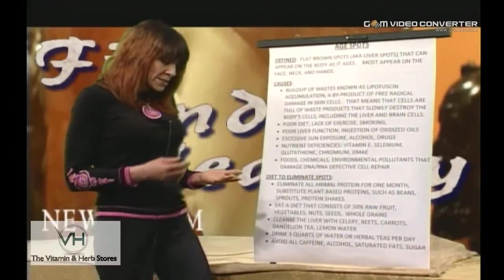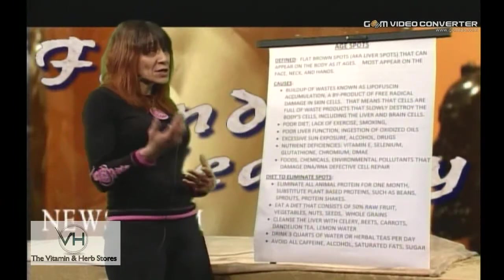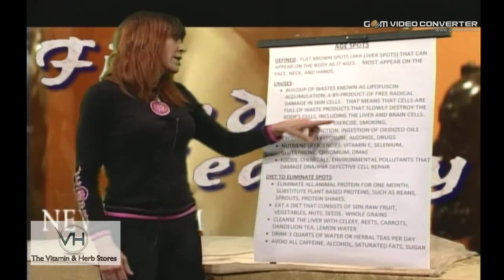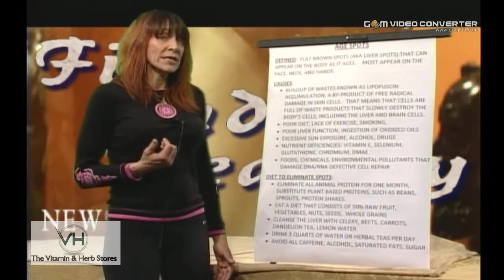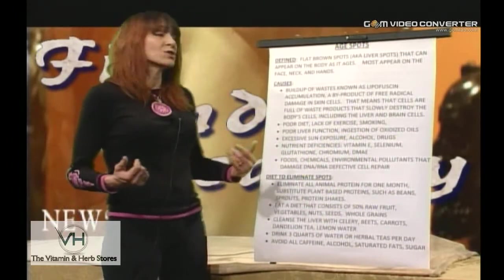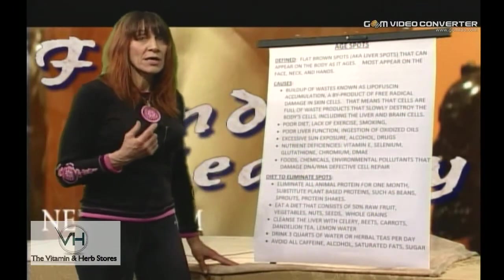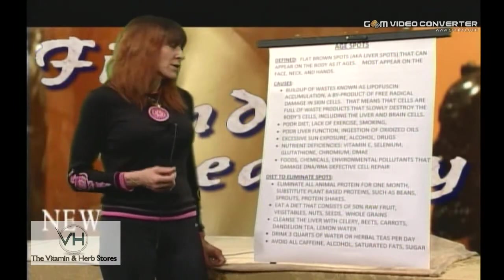That means the cells are full of waste products, and that shows on the inside as well as the outside. So that includes the liver, brain cells, kidney cells — all the cells in your body. If you're having age spots and liver spots, you have this waste product accumulation throughout your system.